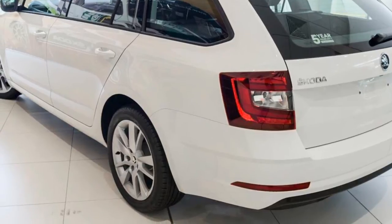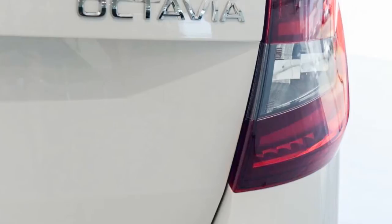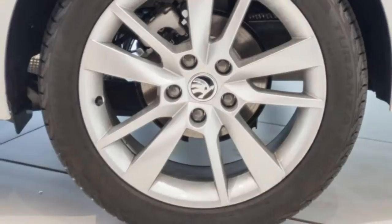The attractive white exterior is complemented by its stylish interior. This vehicle has all the features you could dream of and more.